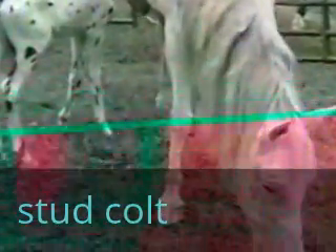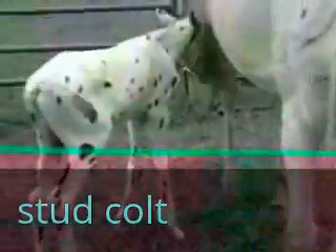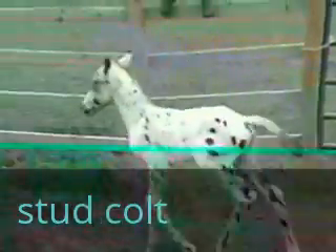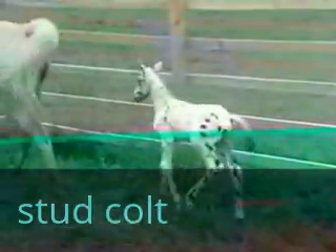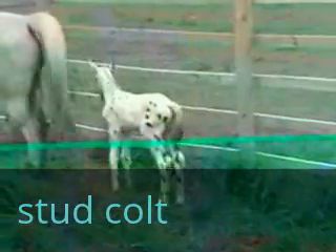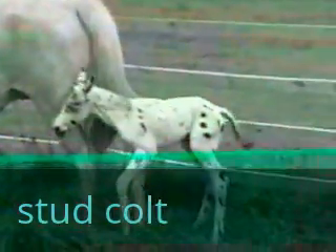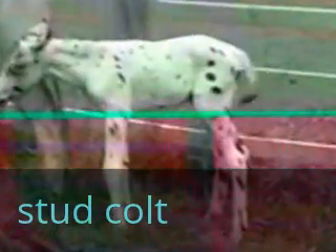Hello YouTube, this is the Cowboy Cropper and that's the update on the horses. This is our little one we just got. You can't see very good but he's actually white with black and brown spots. Let's see if I can't zoom in a little bit.